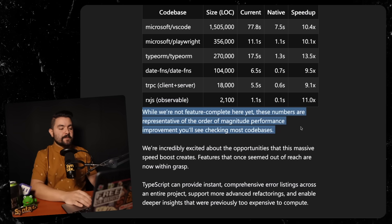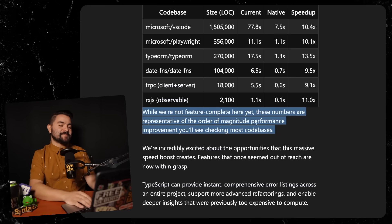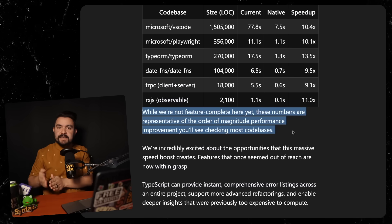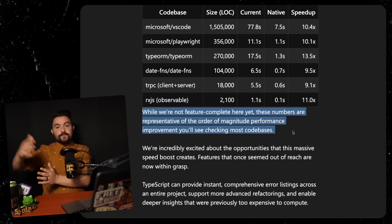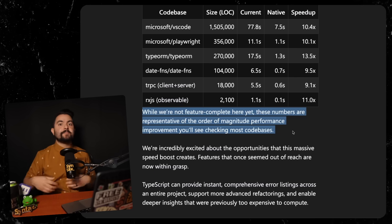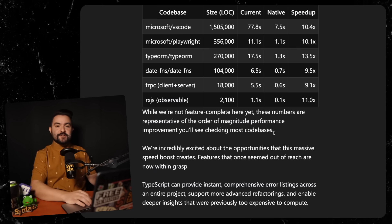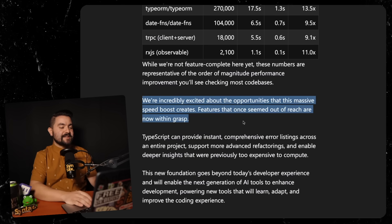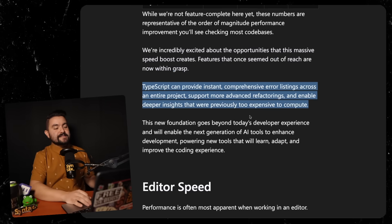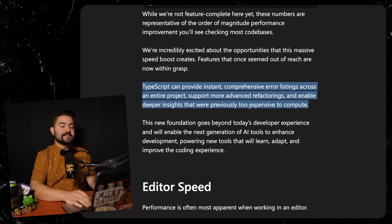While not feature complete yet, these numbers are representative of the order of magnitude performance improvement you'll see checking most codebases. Anders Hejlsberg noted that even early on, without full support, they could see this 10x speedup, and as they added more feature support to the native compiler, the speedup remained about the same. Features that once seemed out of reach are now within grasp — TypeScript can provide instant comprehensive error listings across an entire project, support more advanced refactorings, and enable deeper insights that were previously too expensive to compute.